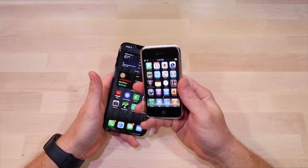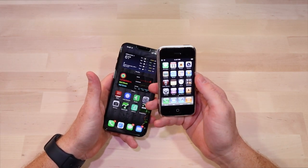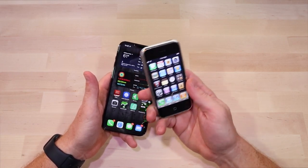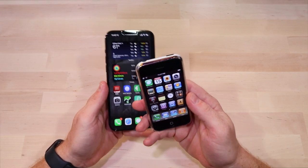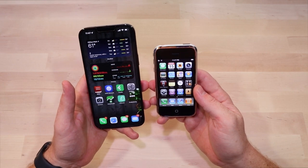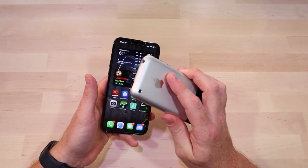No FaceTime either — FaceTime didn't come out until 2010, so that wasn't around when this phone came out. It also only worked on AT&T; you could not get this for Verizon or other carriers. And again, no GPS, no compass, no front-facing camera.